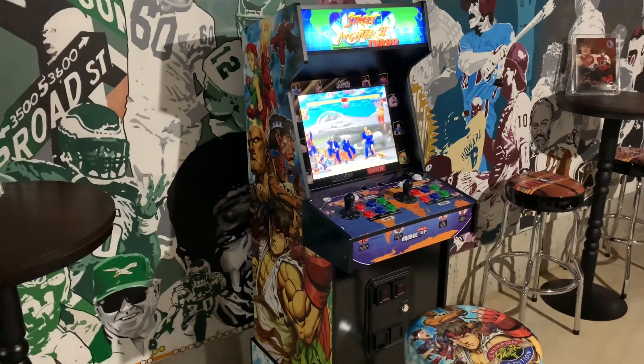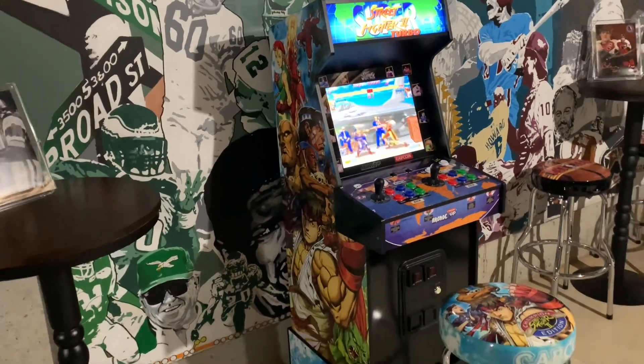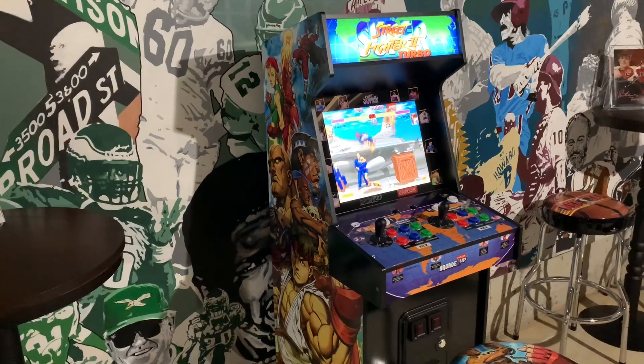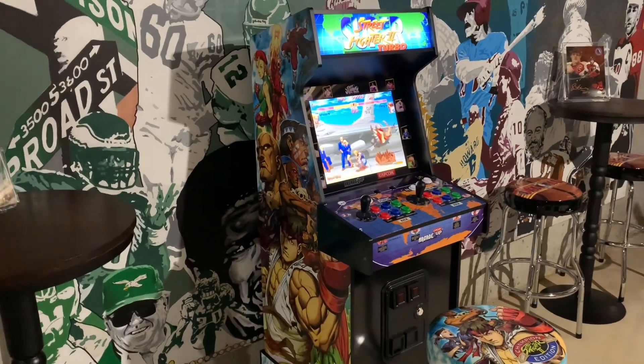What's up guys, welcome back to Third Floor Arcade. This is Jason, and today I take a look at the new Capcom Legacy Shinkuu Hadouken Edition cabinet from Arcade1Up. I purchased this one on sale for $399 at Walmart, which is $100 off the original price tag.